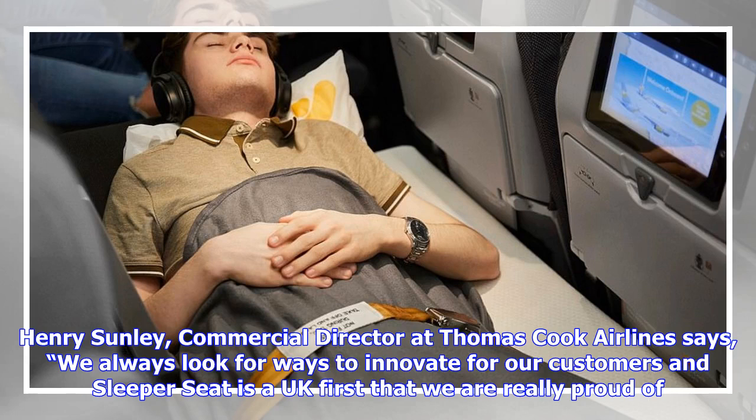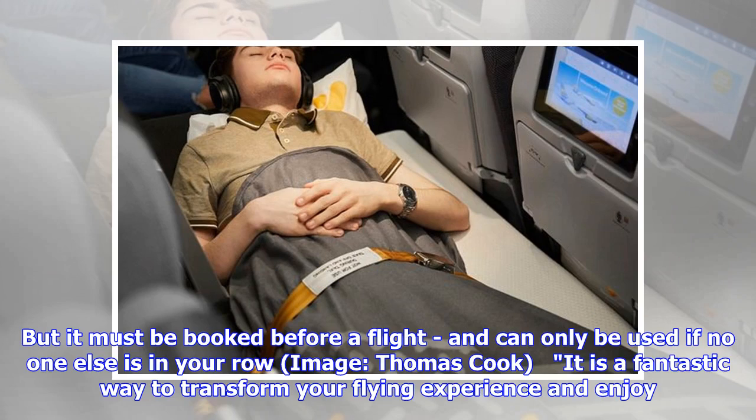They are also only available for adults and children aged over 12. Henry Sunley, commercial director at Thomas Cook Airlines, says: 'We always look for ways to innovate for our customers and sleeper seat is a UK first that we are really proud of, but it must be booked before a flight and can only be used if no one else is in your row.'